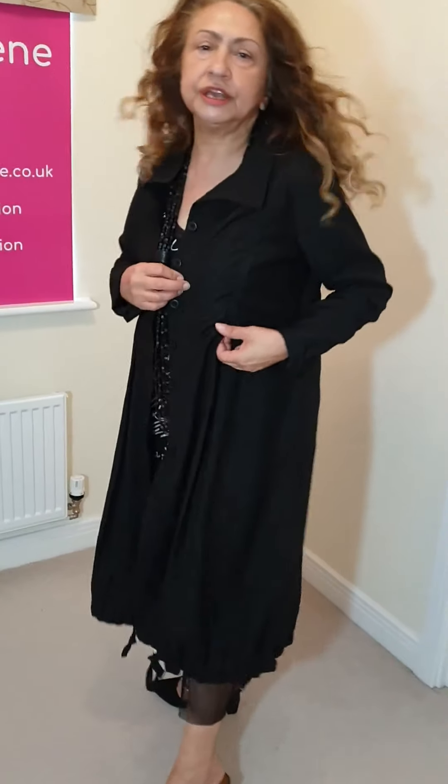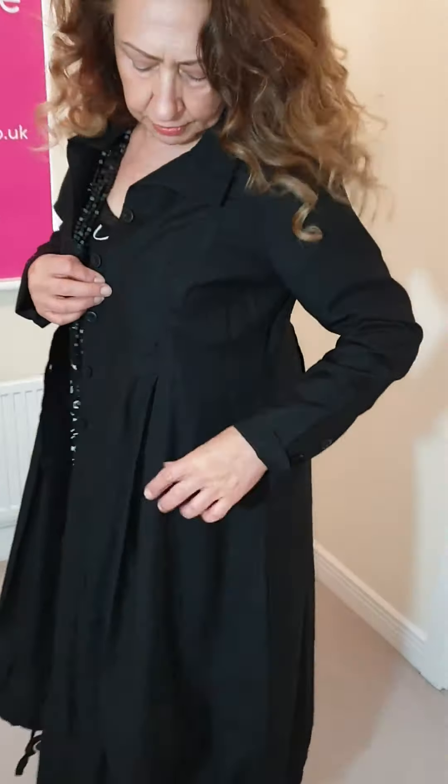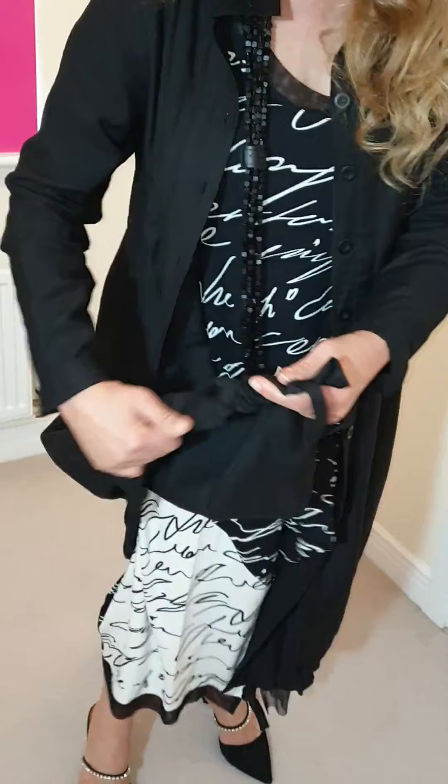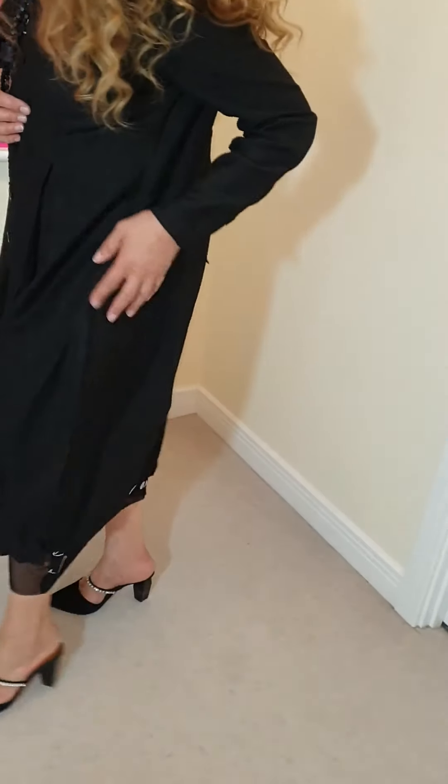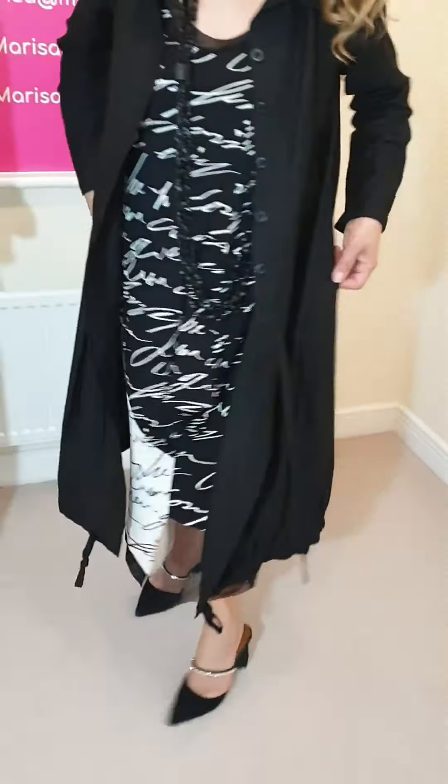So here we start with this beautiful jacket. This jacket has got so many lovely details that we need to see from the front. Look at the pleats just there. It's a beautiful, very very light jacket, with pleats there and at the back as well. And it can also be ruched as much as you like — just slightly ruched at the bottom, but you can ruch as much as you like.